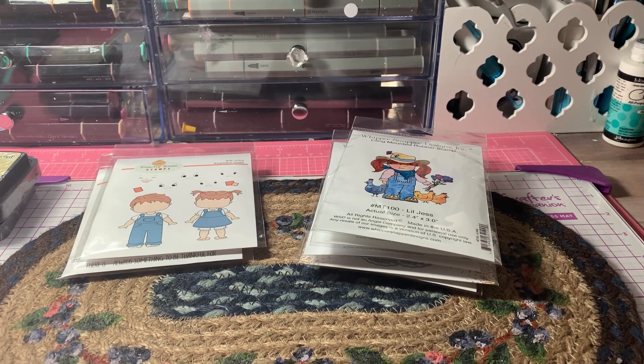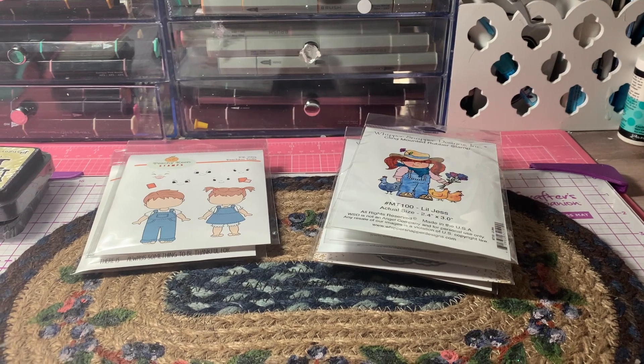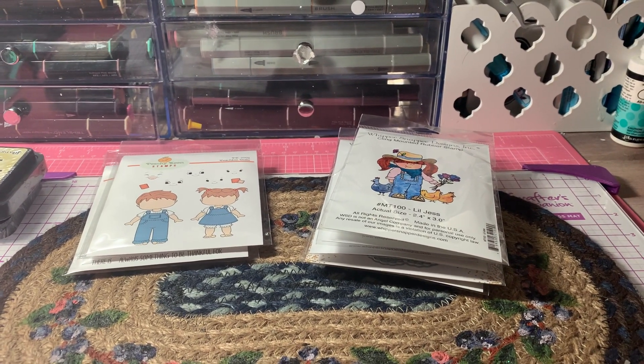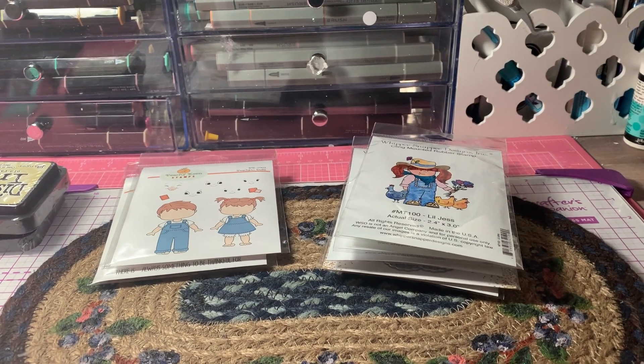Hi everyone. It's Anne-Marie from Scrap Doll 7 Creations, and today I'm coming to share with you a crafty haul from my local scrapbook store and from Peachy Keen Stamps.